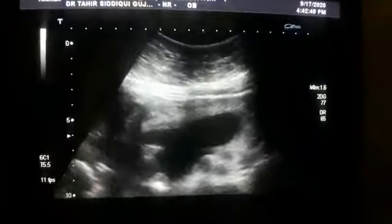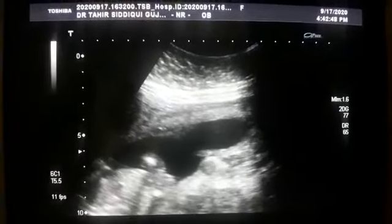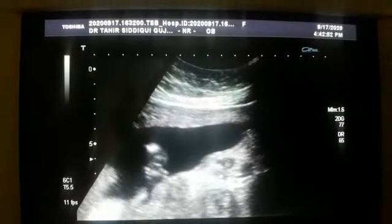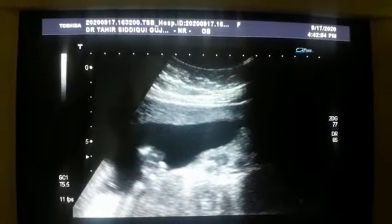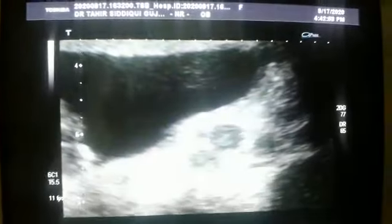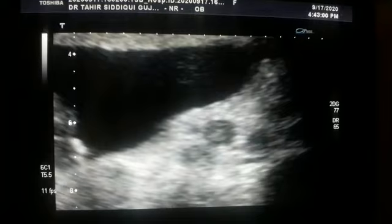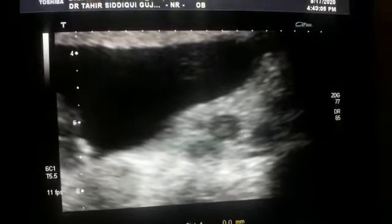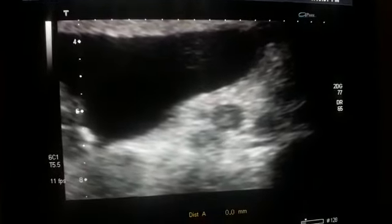And here, down in the lower segment of the posterior wall, I am going to show you three sub-centimeter small fibroids — one, two, three.